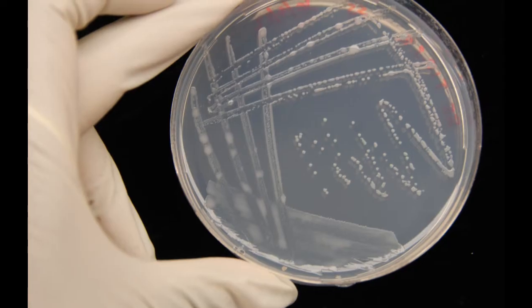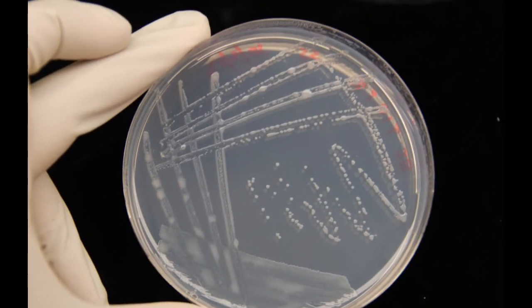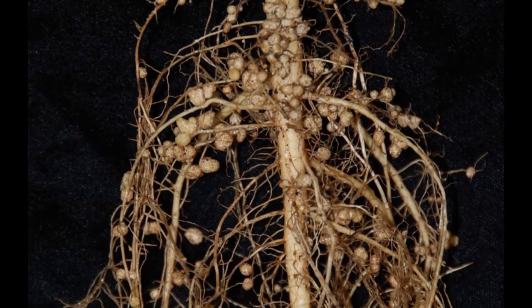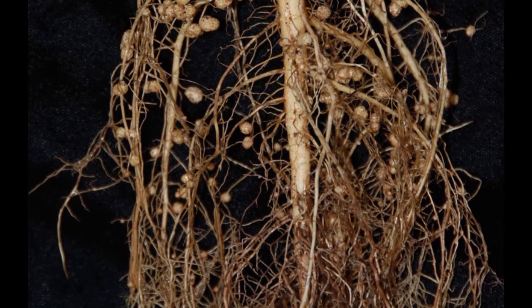Legumes are a very special group of plants. They're able to form a relationship with soil bacteria called rhizobia. Rhizobia can take the nitrogen in the air around us, which plants aren't able to use for their own nutrition, and give it to the plant. That whole process is called nodulation, because the plants form a wart-like organ on the root, and it's within that organ that the rhizobia live and feed nitrogen to the plant.